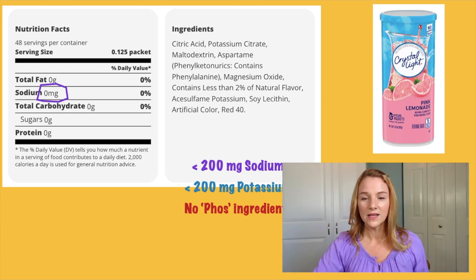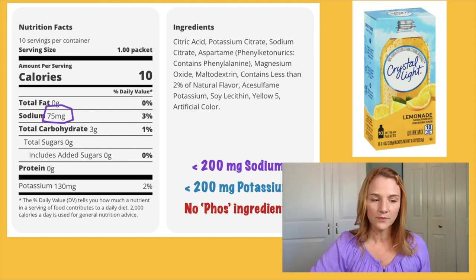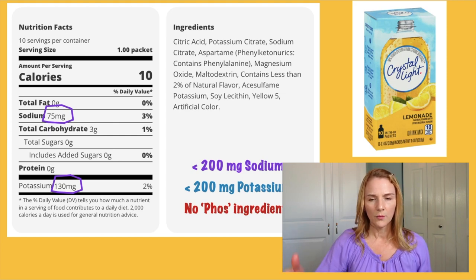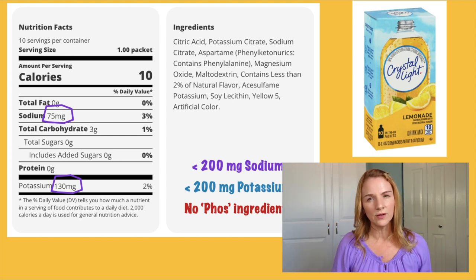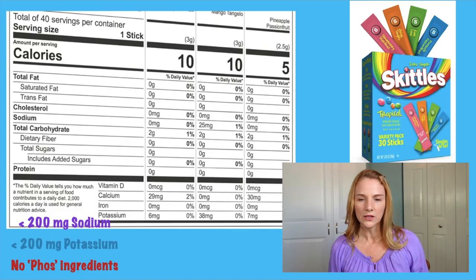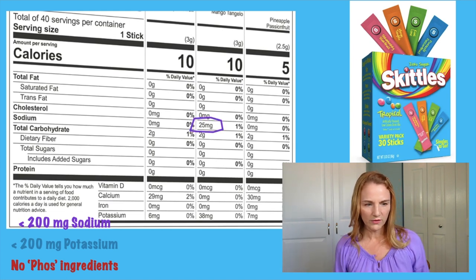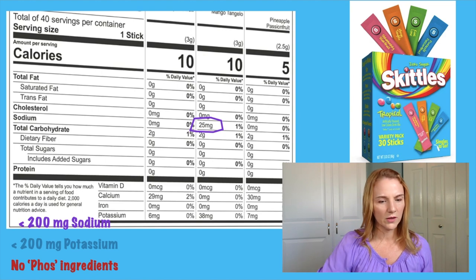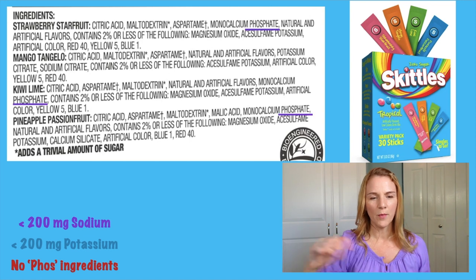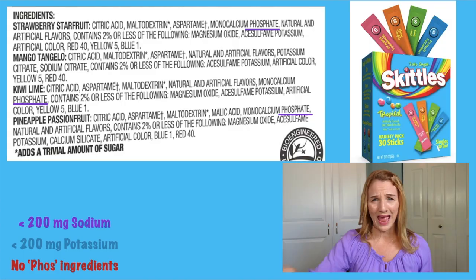Just to show you something different, here's a plain lemonade Crystallite. This one does have sodium and 130 milligrams of potassium — that's totally fine, but if you're going to be drinking it all day long, it will add up. What about these Skittles flavor packets? I did have a patient drinking these. The most sodium is 25 milligrams in the mango flavor, and the potassium is only 35 milligrams. But here's the kicker — almost every flavor has added phosphorus. This stuff is bad.